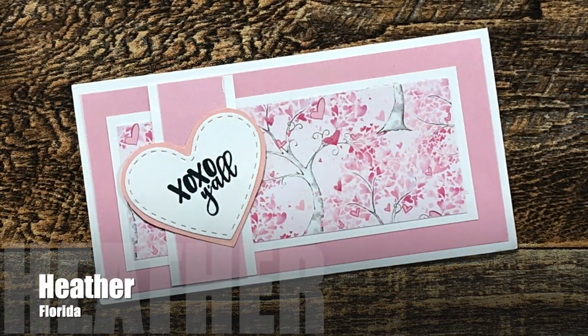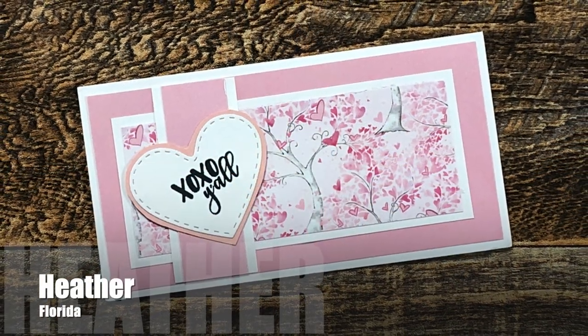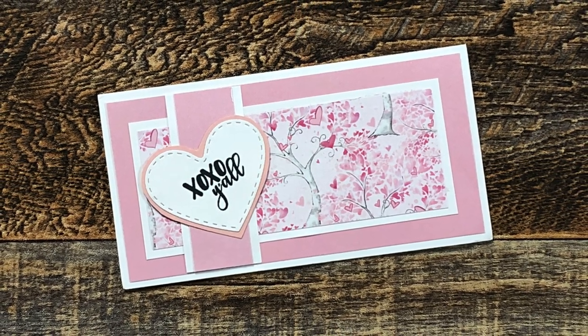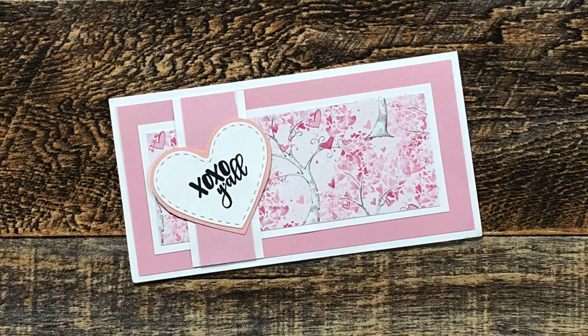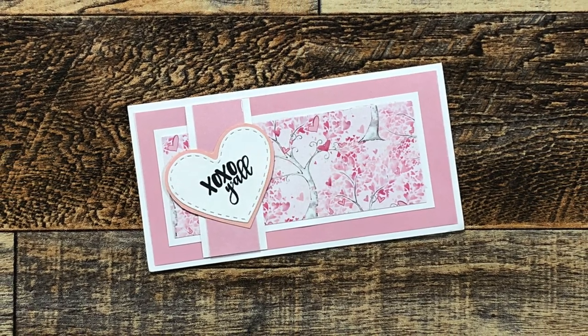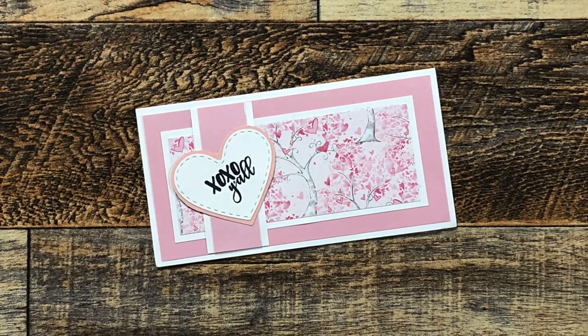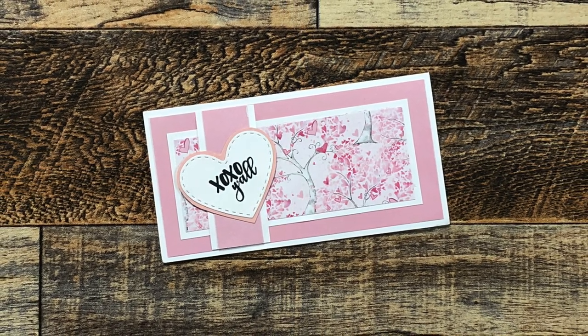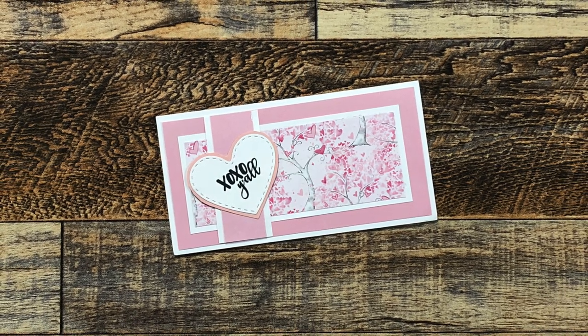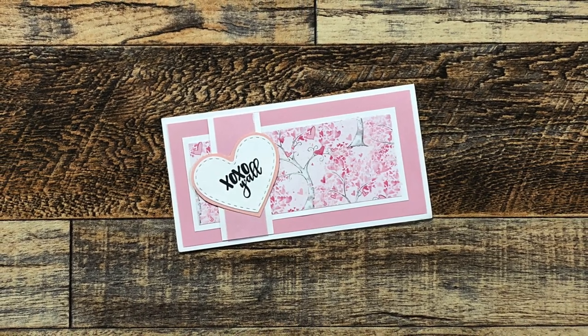Heather W from Florida used the January 2022 sheet load and gave it a little rotation for this Valentine's Day card. I love the subtle colors on this and the heart focal point. Fun fact: Heather recently started a YouTube channel, so why don't you stop by, check out her videos, and go ahead and subscribe — I'll have it linked in the description box below.